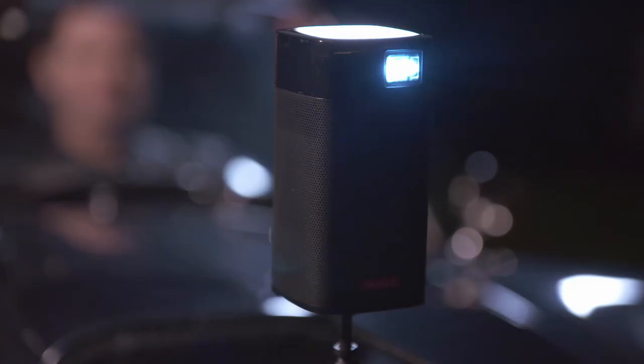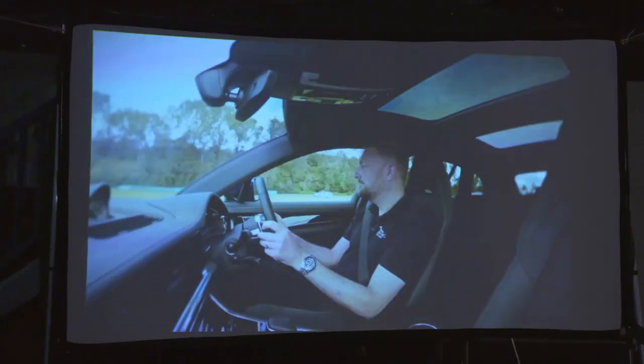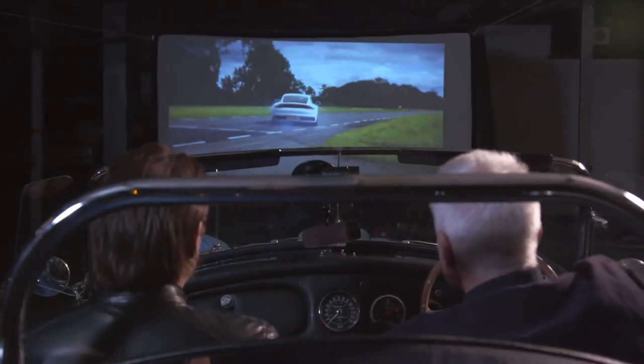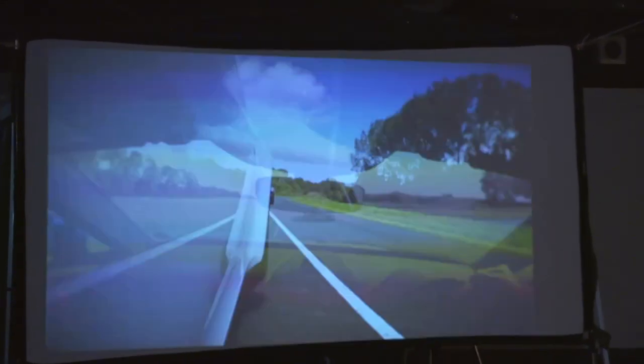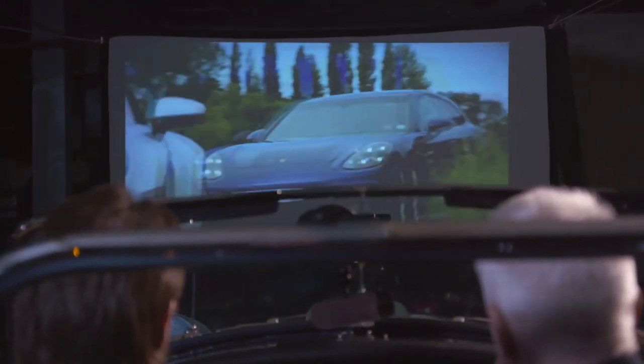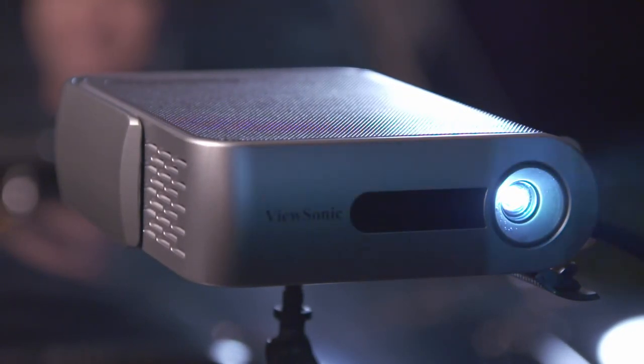Finally, the most expensive on test: the Anker Nebula. The colours look a little artificial — almost fluorescent, glow-in-the-dark grass — with a very green emphasis to the picture that doesn't feel realistic and is quite off-putting. It also doesn't seem as loud as the ViewSonic, despite on paper having a higher spec. The ViewSonic had the better built-in internal speaker. James declares the ViewSonic the clear winner: the best visuals, the most natural colours, and the best volume.